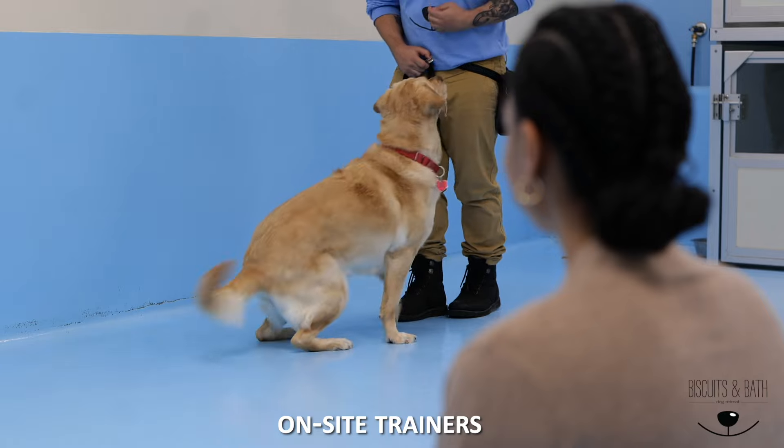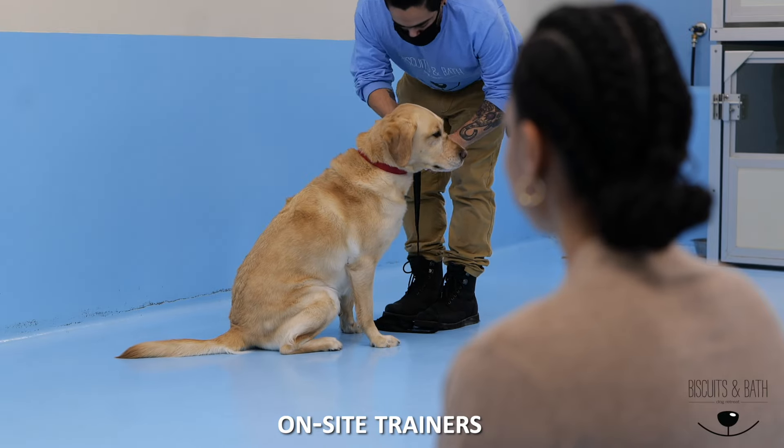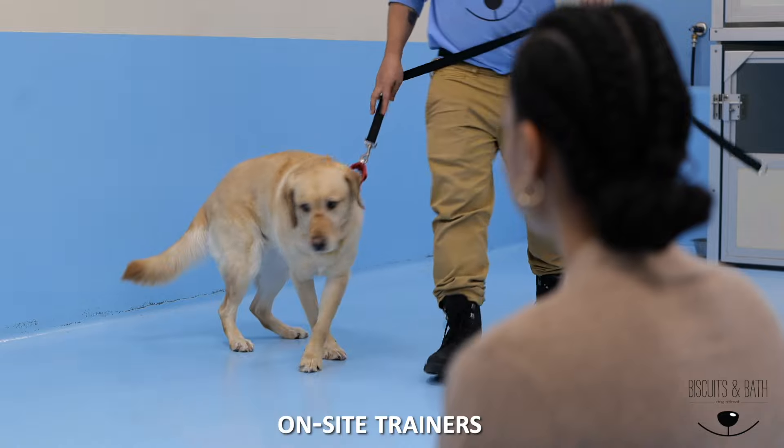Look how good she listens to him. I think they can really help me with her behavior. It's so convenient they have a trainer here.